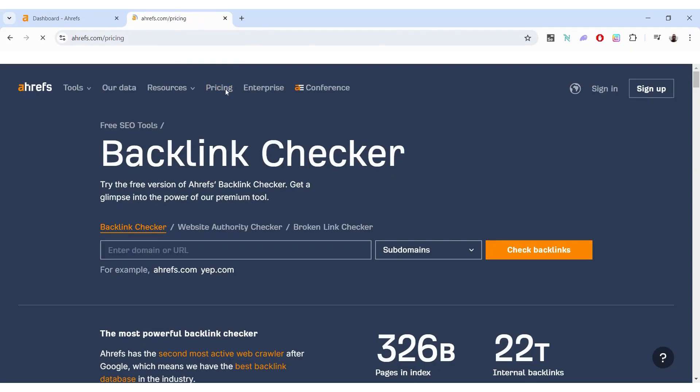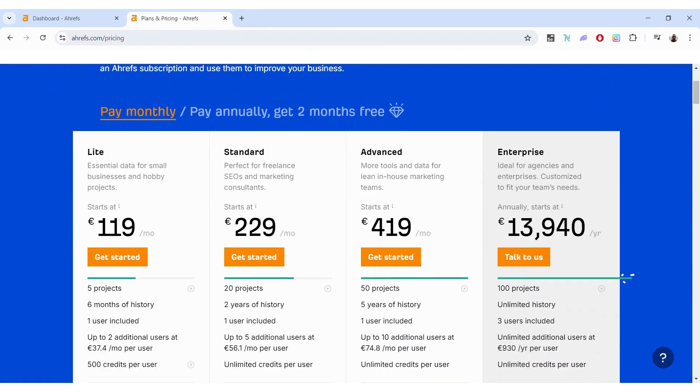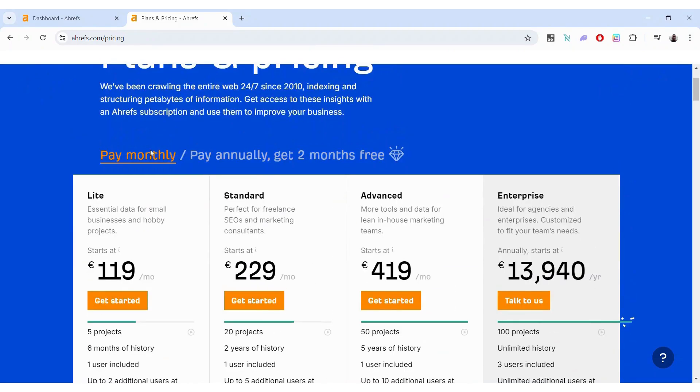This is a video about Ahrefs' new pricing plan. As you may know, it's a pretty pricey tool with the initial subscription starting at 119 euros per month — even more in dollars. Even I, when I use it, usually just take one month whenever I need it, do what I want, and then cancel because I don't want to pay that amount every month if I'm not using it to the same extent.